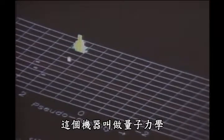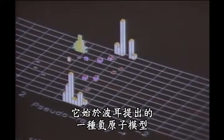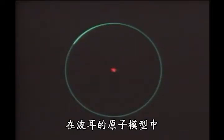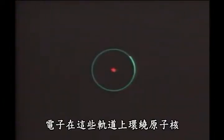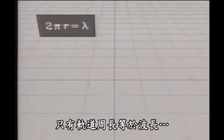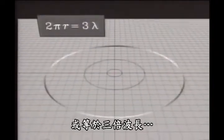That machinery, it's called quantum mechanics, began with a model of the hydrogen atom proposed by Niels Bohr. In the Bohr model of the atom, the electron can exist only in certain orbits — orbits in which the electron circles the nucleus as if it were a planet going around the sun. And that can happen only if the circumference of the orbit is equal to the wavelength, or twice the wavelength, or three times the wavelength.